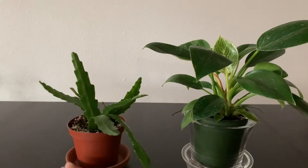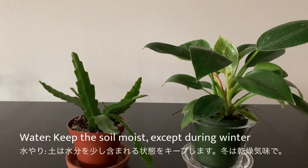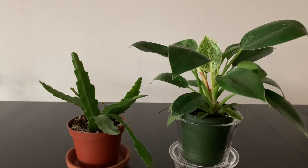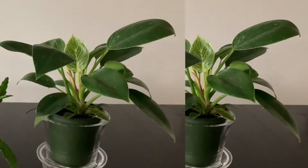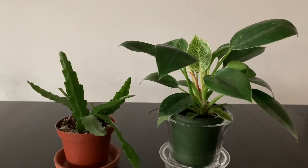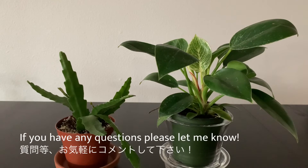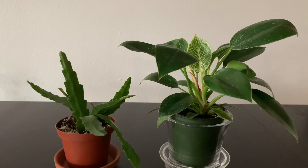I don't know what color the flower will be, but it's going to be a surprise. Please check out the nursery tour video. Thank you for watching and see you next time.